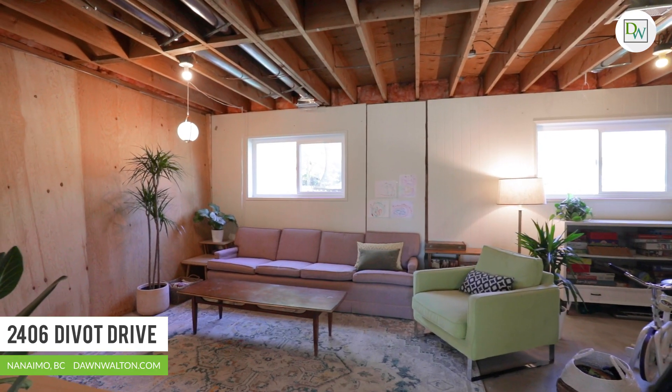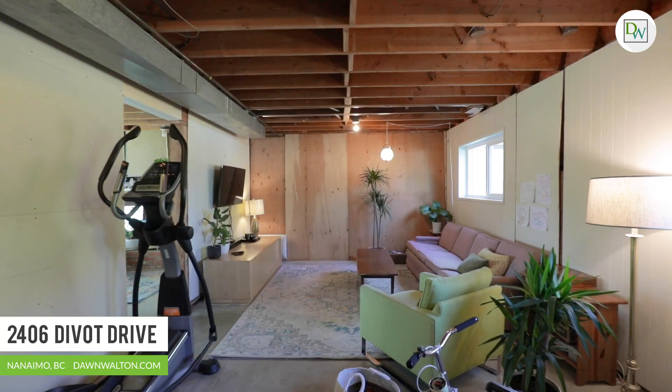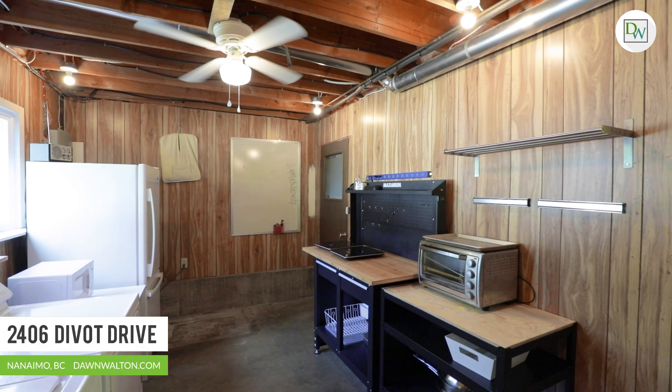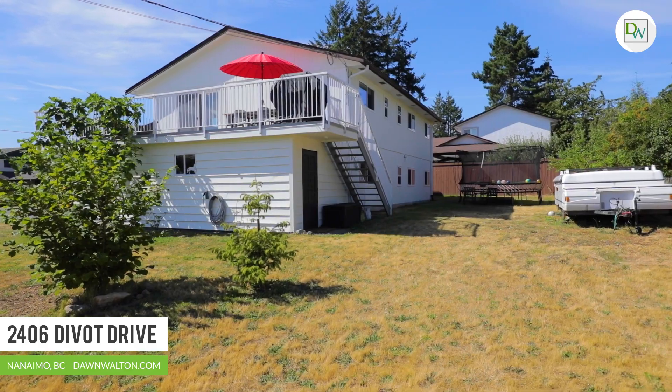Some of the many modern efficiencies include brand new windows throughout, and the natural gas furnace was replaced in 2015. There's plenty of parking for all your toys and recreational vehicles. The large yard features a fig, plum, dogwood, and hazelnut trees.